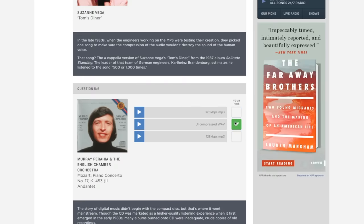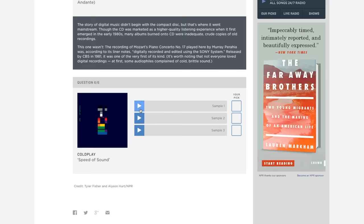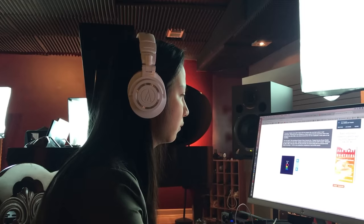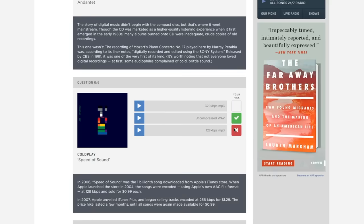Hopefully I get this right — I'll say this one. I love this song. I have to get it right.